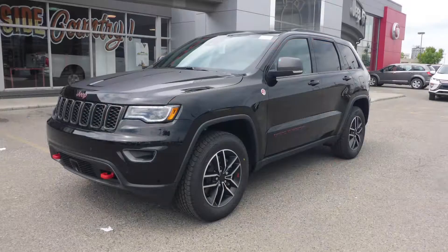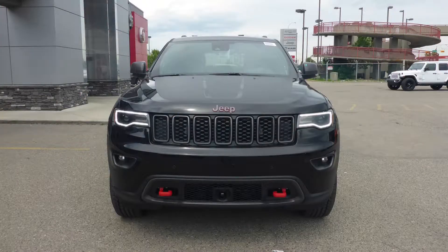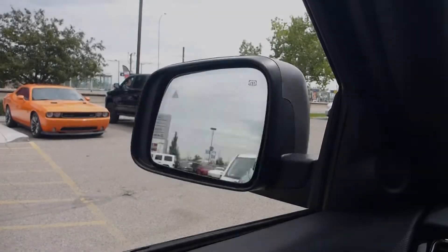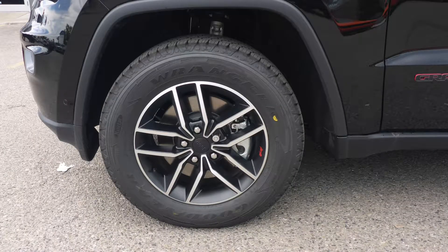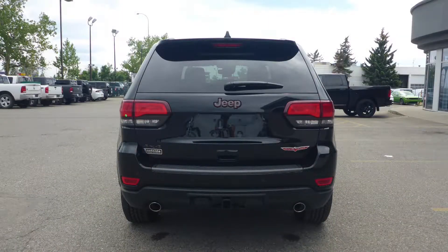This 2019 Jeep Grand Cherokee Trailhawk comes equipped with a 5.7L V8 engine and automatic transmission, bi-xenon headlamps, LED fog lamps, power heated folding side mirrors, 18-inch aluminum wheels, a trailer hitch receiver, and a diamond black exterior.